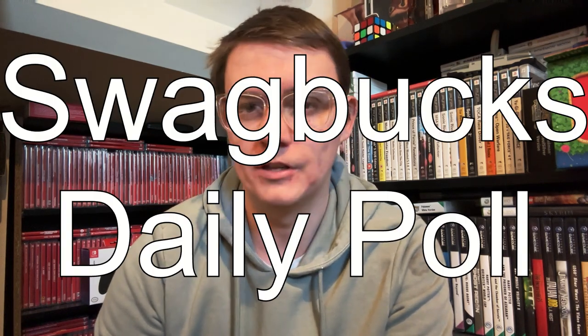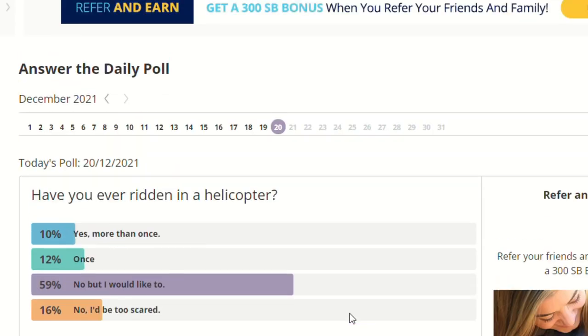One of the easiest activities you can do on a daily basis is the daily poll. You literally get one SP a day for just completing a poll — literally two clicks and there you go, that's one SP.